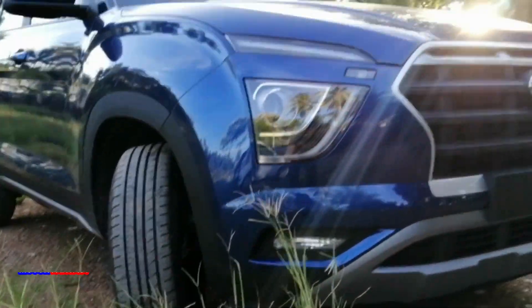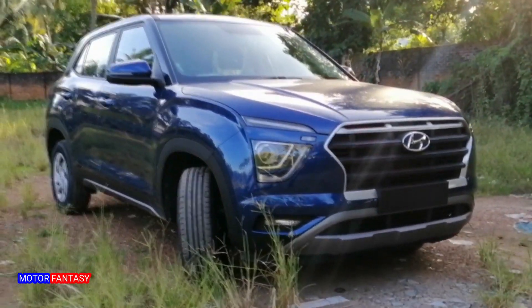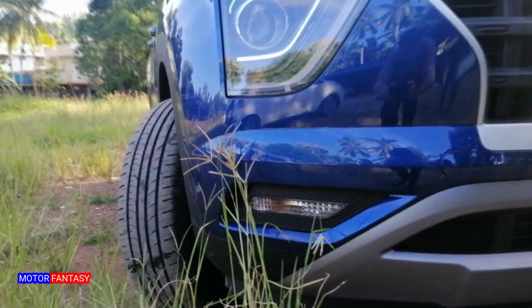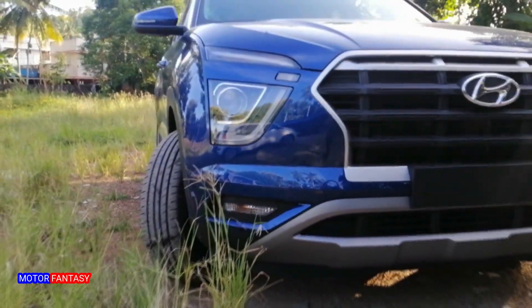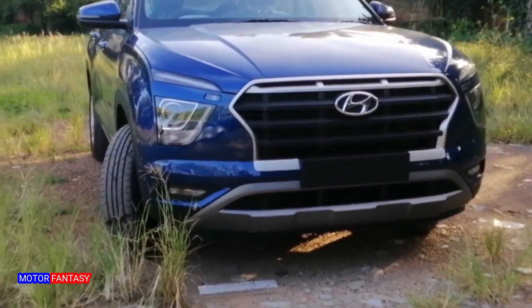This is the all-new Hyundai Creta, which is based on an all-new platform and a new set of engines. This particular car is the base variant E, only available in the diesel powertrain. Take a look at what we get in this car.